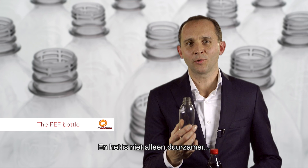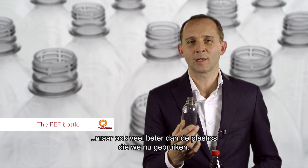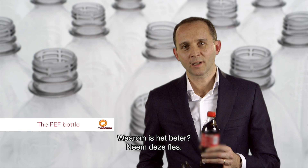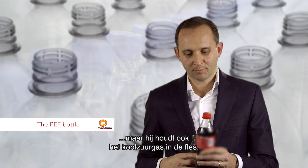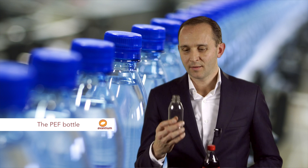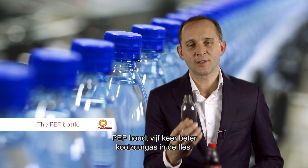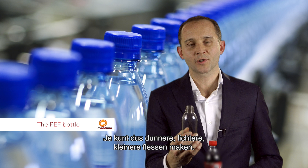The nice thing is it's not only more sustainable, it is also significantly better than the plastics that we use today. So why is it better? Well, look at this bottle. This bottle keeps the liquid in the bottle, but because it's a carbonated soft drink, it also keeps the CO2 in the bottle. This new material, PEF, is five times better at keeping CO2 in the bottle. Therefore, you can make thinner bottles, lighter bottles and smaller bottles.